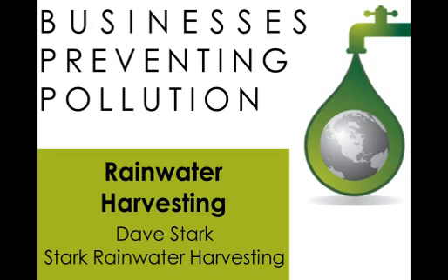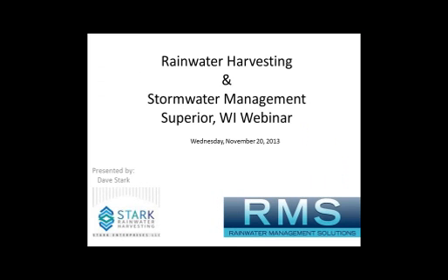So we have Dave here and I will transfer it over to him now. Our webinar today is on rainwater harvesting. Specifically, I am going to hit on a lot of different pieces on stormwater management. My company is Stark Rainwater Harvesting. We are based in Duluth, Minnesota, and we work closely with Rainwater Management Solutions out of the state of Virginia.